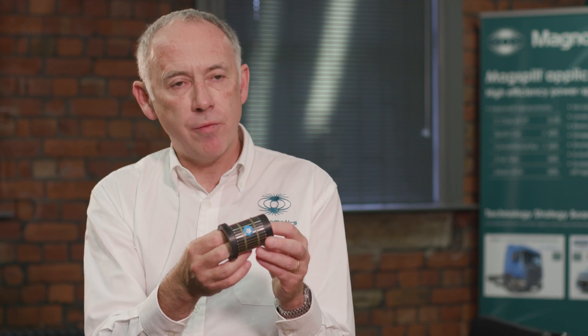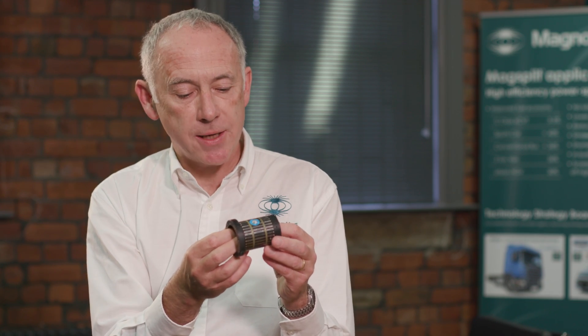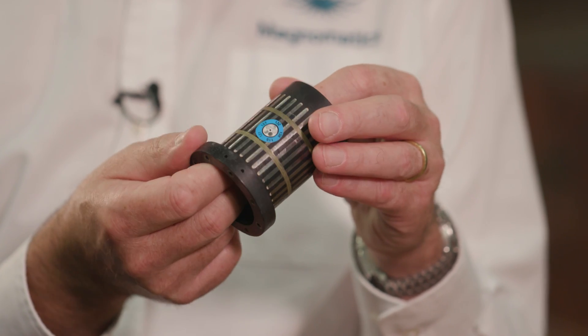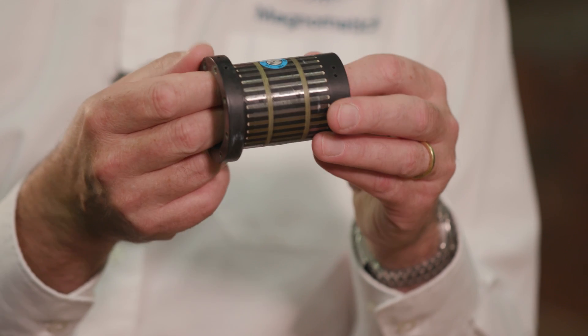This is a novel component that we have within the magnetic gear — this is, if you like, the heart of the gear. What's very important is that this component mustn't cause noise and vibration.